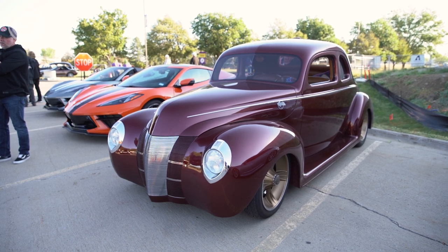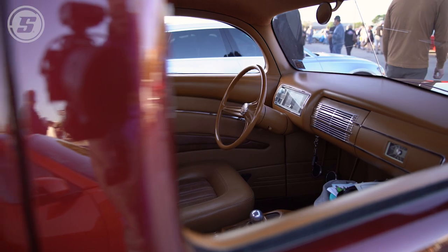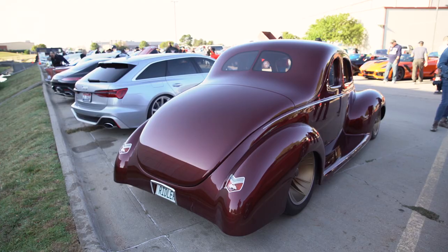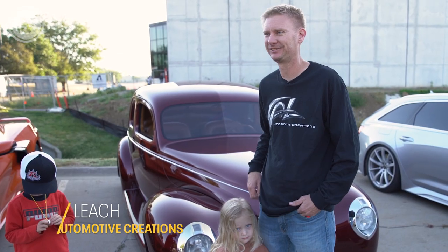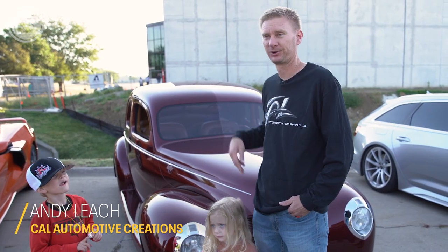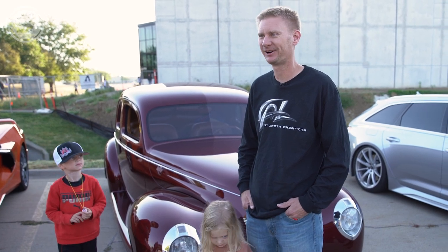My name is Andy Leach of Cal Automotive Creations, and this is Checkered Past. We won the Riddler Award with it in 2013, and we're on the Barrett-Jackson cruise. We were at my shop yesterday for a shop tour, and we jumped in the 40 and came down here yesterday to tour your great museum and some other places here in Lincoln, and here we are — Cars and Coffee.